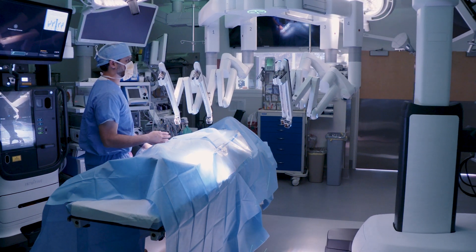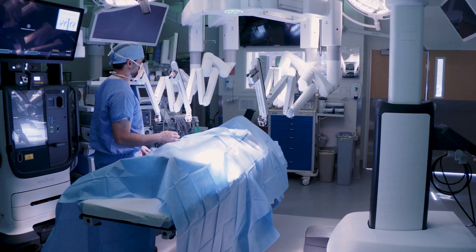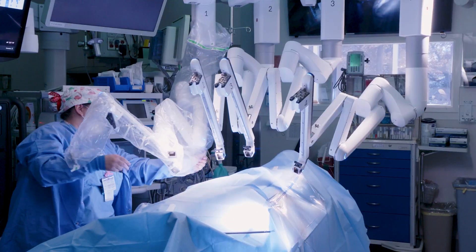I was drawn to robotic cardiac surgery because of the benefits to the patient. Patients are able to recover faster and return to their pre-surgery activities much sooner compared to conventional cardiac surgery. We hope that we can establish ourselves as a global destination for robotic cardiac surgery.